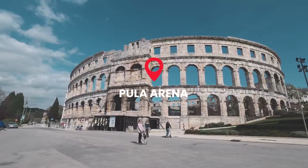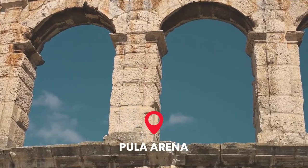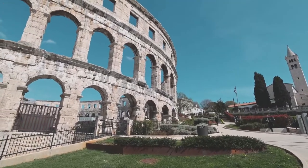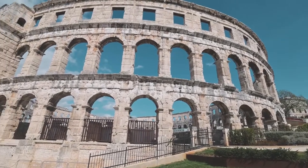The next stop is the main attraction in Pula — the arena. Behind us is the Pula Amphitheatre and it is one of the best preserved Roman amphitheatres in the world. They used to have gladiator fights here up until about the 5th century, and now they use it for concerts and performances. We just got tickets to go inside — they were 70 kuna per ticket and the best thing is Chloe is allowed to come as well.